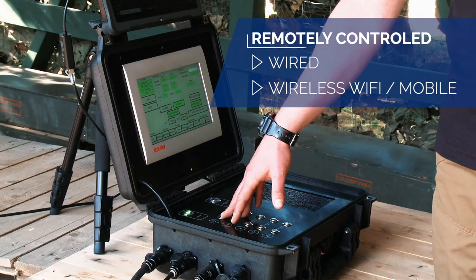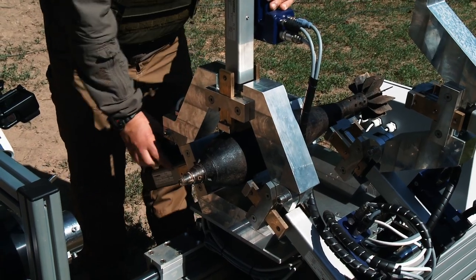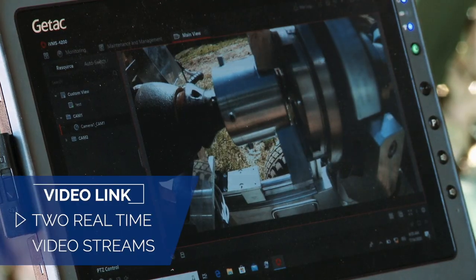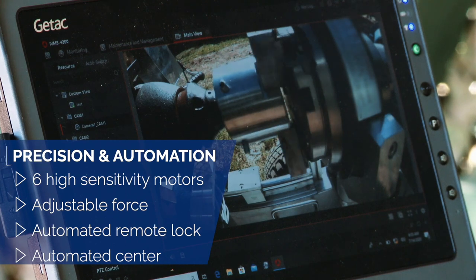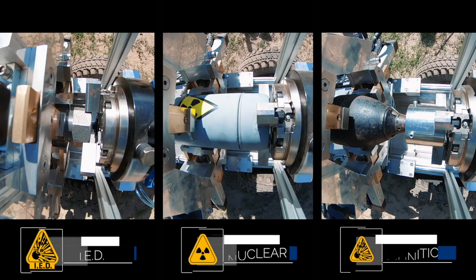It's controlled remotely at a distance of 100 meters. The dangerous object is loaded into the clamps and securely locked. The operator, at a safe distance, monitors and controls the device via a video link. The cap or detonator of the object is remotely captured and locked.